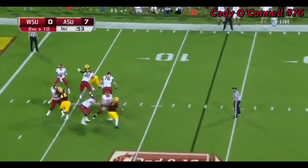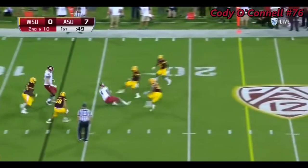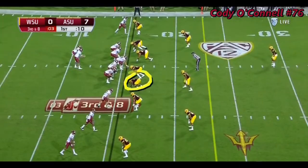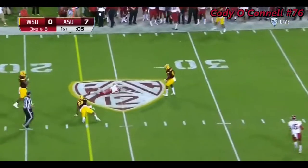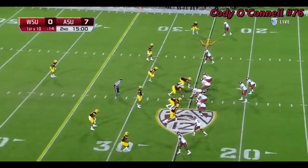Falk on second down, steps up and he'll run, sliding at the 16. Perron Crump off the bottom. Falk with the quick hit to River Craig Craft, and a first down as he went end over end on the hit from Laiu. Around the Pac-12 conference.